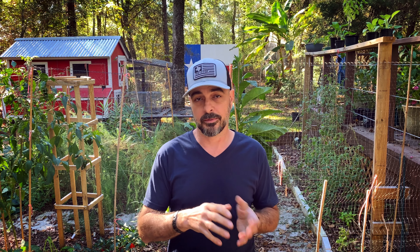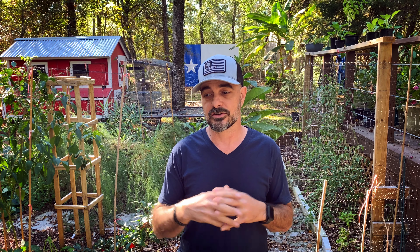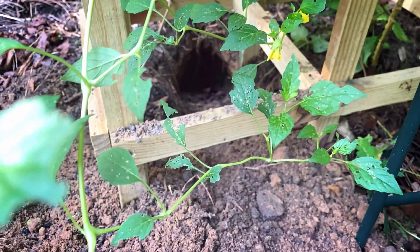When we talk about pests in our garden, it's the four-legged ones that are really a problem. I've dealt with armadillos, voles, rabbits, and deer. I want to break this into two categories. The first category would be diggers — in my case, armadillos and voles. Armadillos have dug up entire parts of the garden and even made a burrow in it, which was kind of crazy.